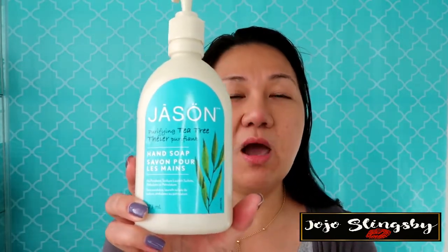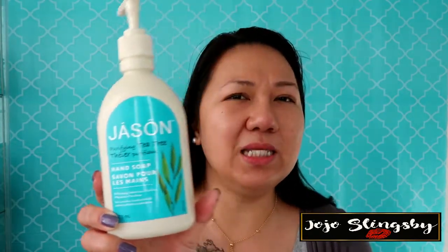This one is the Jason Purifying Tea Tree hand soap, with vitamin E and pro-vitamin B5. The smell — it smells like sampaguita, I'm not sure what the English name is. The scent stays on your hands after you wash, unlike other hand washes that fade quickly. It doesn't dry my skin and it doesn't cause those bumpy itchy reactions, which is why I switched to organic.